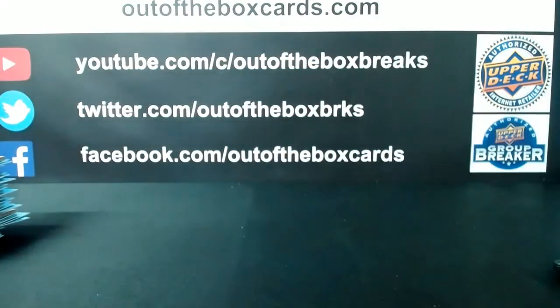Well, there you have it, boys and girls — that was Break 68-54, our 19-20 Ice half case break. I'm going to be posting the other half of this break tonight for tomorrow, so if you want to grab teams in the other half it will go up on the site tonight. Thanks everyone, hope you enjoyed it!